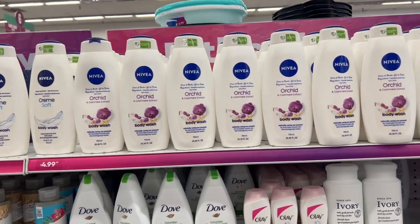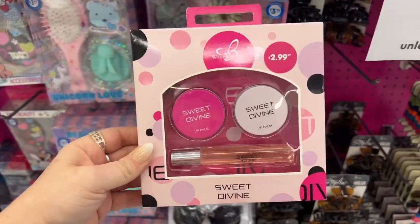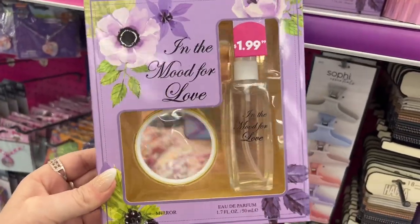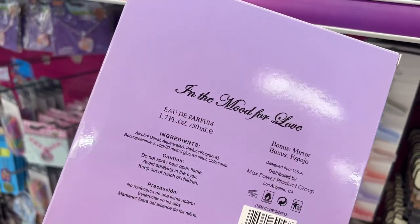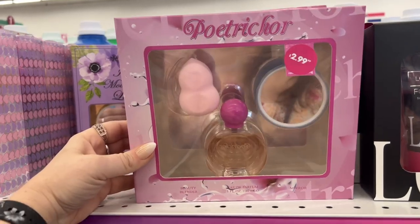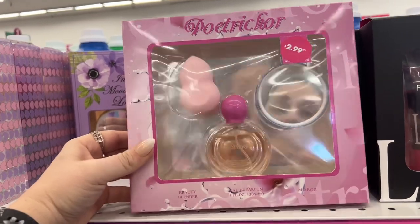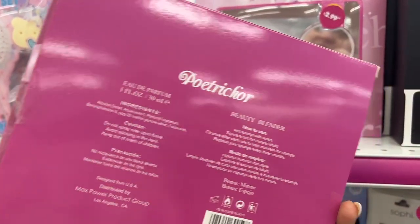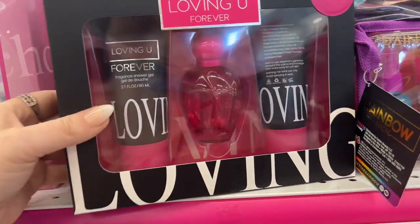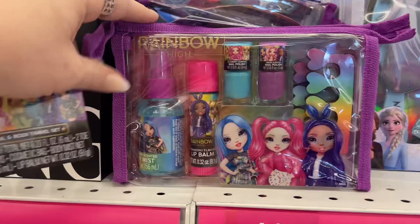Cute Watermark Beauty $2.99 — sweet divine lip balm and a roller, cute for a young girl's Easter basket. For $1.99 you get a perfume and a mirror. Poetic Record for $2.99 — you get a beauty blender, a perfume, and a mirror. There's also a 'Loving You Forever' fragrance shower gel and lotion set — pretty, I've not seen this — for $3.99.